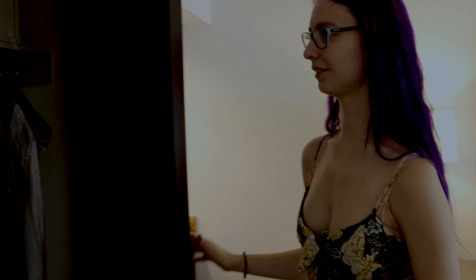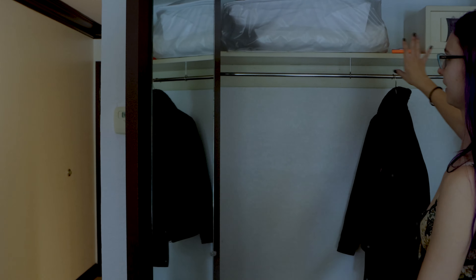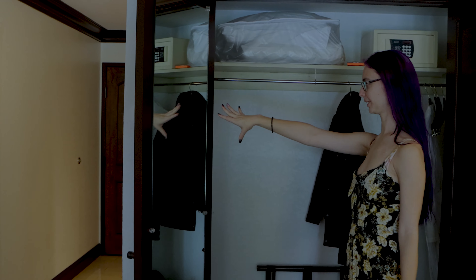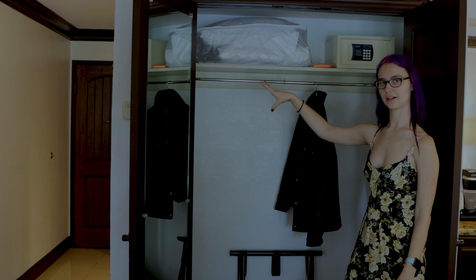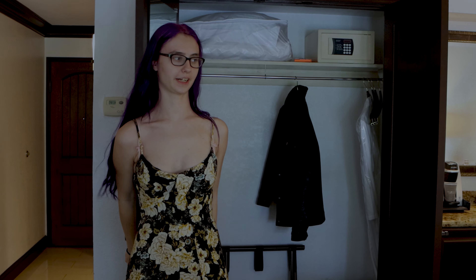In here we have a lovely big closet. You have a safe, extra pillow, full-size mirror, and there's even an iron and ironing board with hangers, garment bags, and a luggage tray.